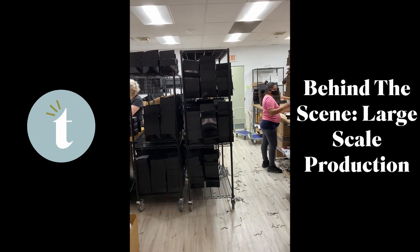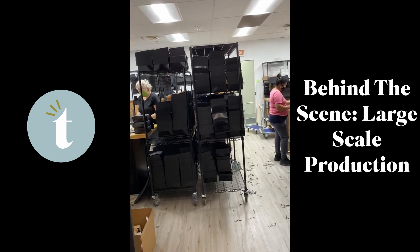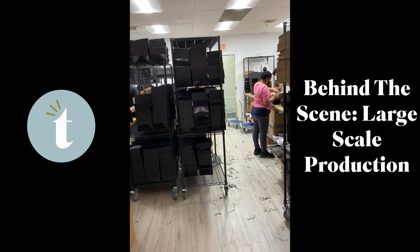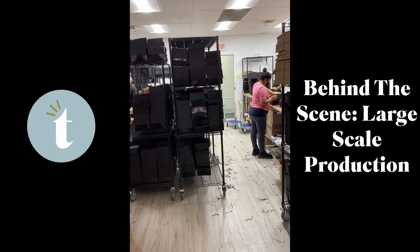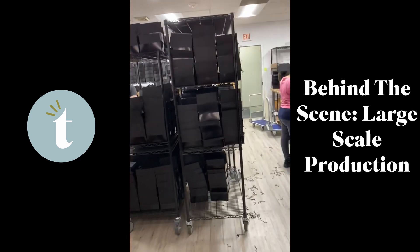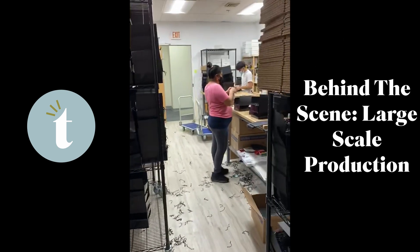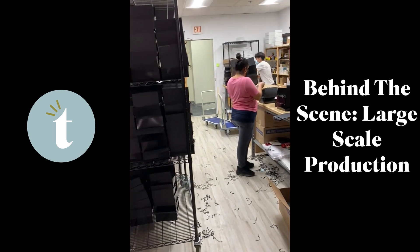I wanted to take a few minutes and show you guys what it looks like behind the scenes of a 3,000 box order. This is one of the largest orders we've done, and certainly in this time frame — we'll have all the boxes out within two weeks. I just wanted to show you how we have things organized and how we're putting everything together.